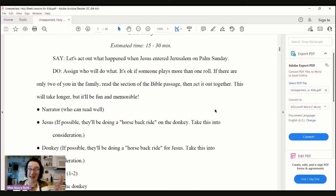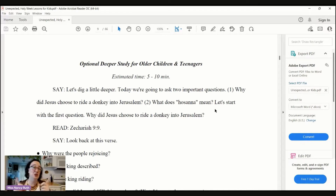This is a long script. Then you have an optional deeper study for older children and teenagers — this is really cool. If you have kids in this age category, I encourage you to try to incorporate this. If you have at least two leaders in the room — it could be two parents or two Sunday school teachers — you might break off the kids: take the younger kids to do the younger activity, and the older kids and teenagers do this optional deeper study, then come back together for the rest of the lesson. I think that would work really well.